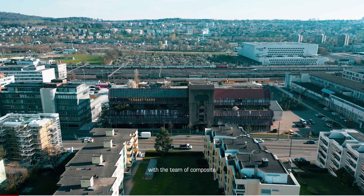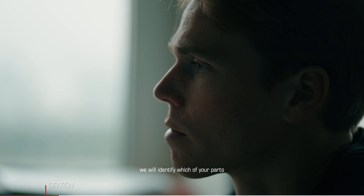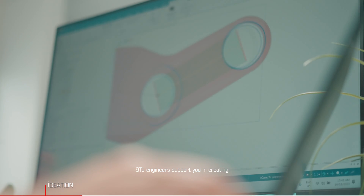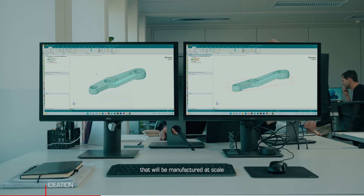Together with the team of composite design and manufacturing experts, we will identify which of your parts and applications can benefit from 9T's technology. 9T's engineers support you in creating or redesigning the parts that will be manufactured at scale.